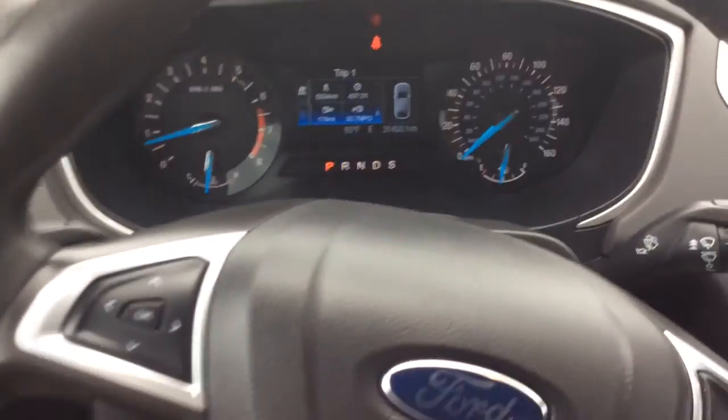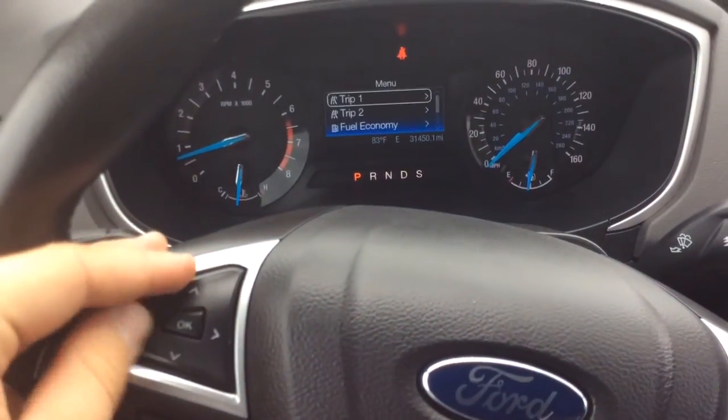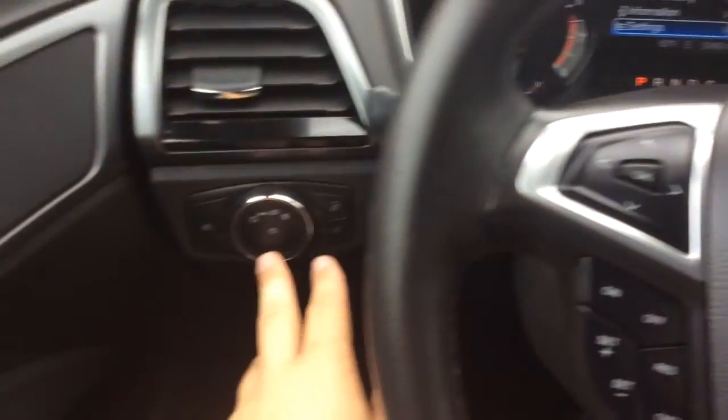Obviously white on the exterior. You can see just 31,000 miles on the digital info center there. Cruise control settings down here, and controls for that info center — things like trip 1 and 2, fuel economy, vehicle information, and automatic lights.